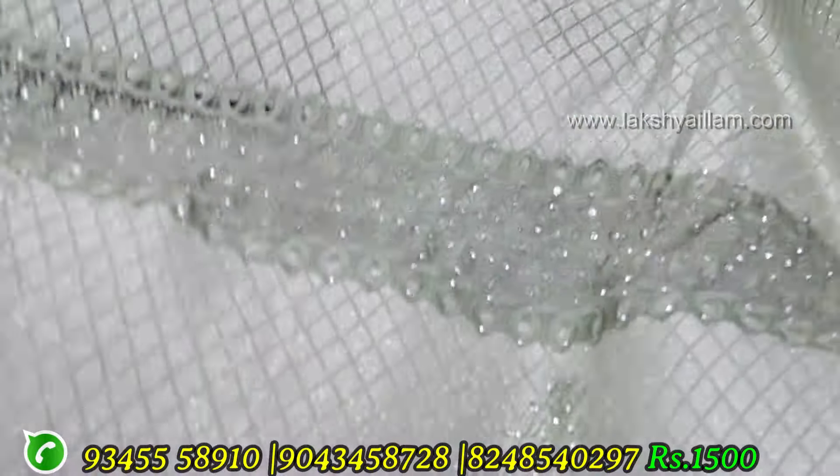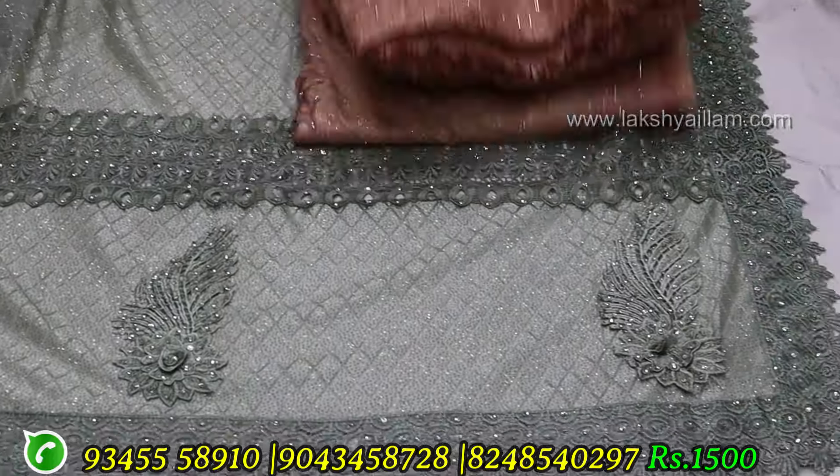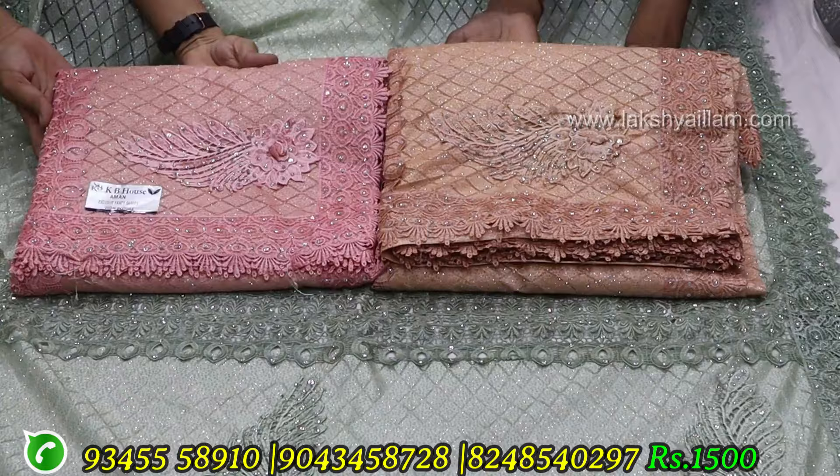There are 3,000 to 5,000 sarees, only 7 days offer, only 1,000 to 1,500.